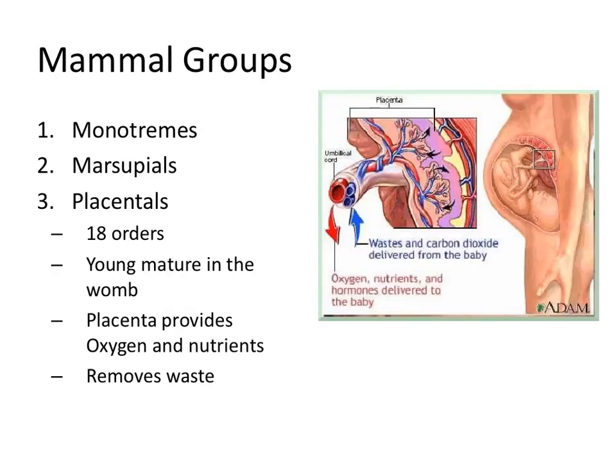Finally, there's the third group we're most familiar with because it's us — the placentals. There are 18 official orders of placental mammals. In placental mammals, the young mature completely in the womb of the mother. We're named placentals because of the structure called the placenta, which provides oxygen and nutrients to the baby and removes its waste. This is why moms have to be careful about what they ingest, because everything they're exposed to, the baby is exposed to as well.